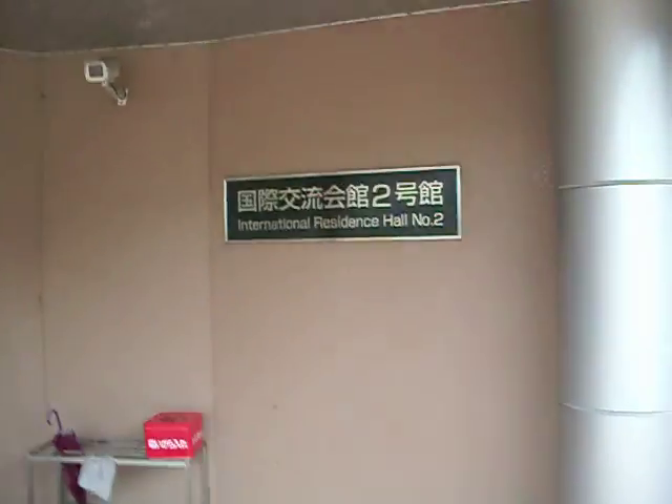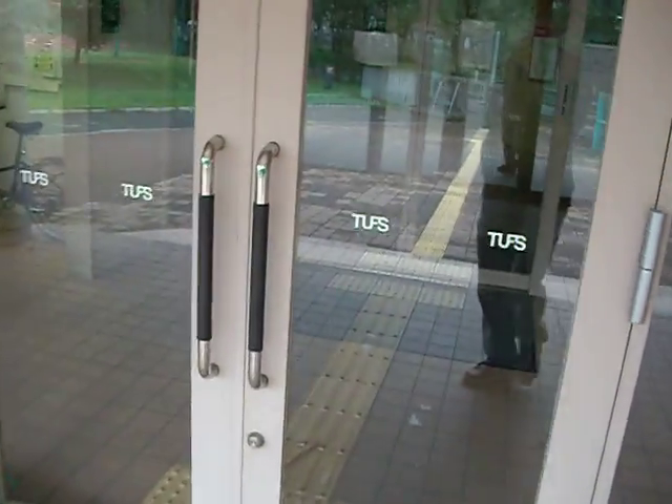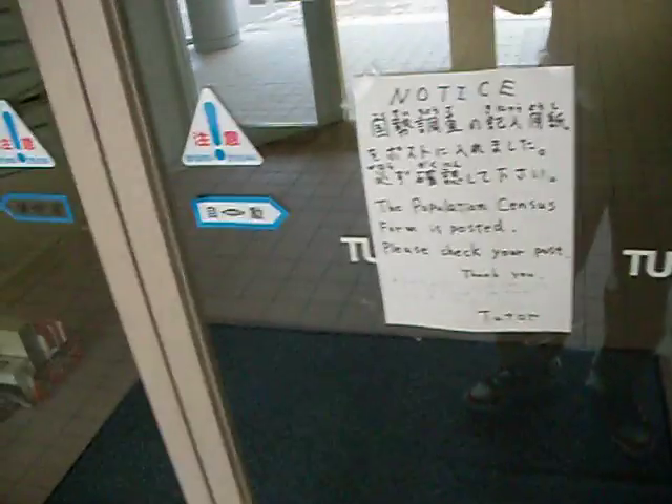There you go — International Residence Hall number 2. Our cards don't work yet so we have these temporary cards. This main area is pretty echoey and quiet so I might not talk as much as we go through, because it's a little awkward, honestly.